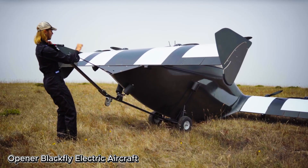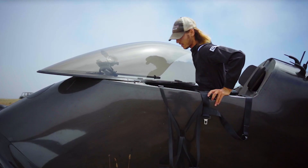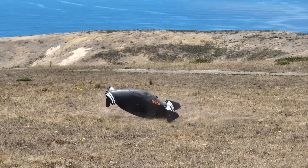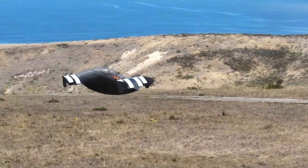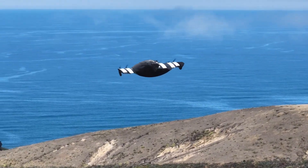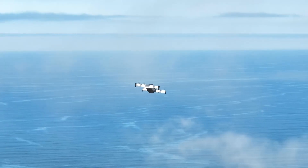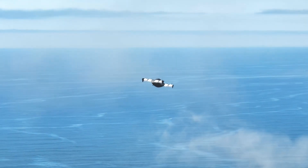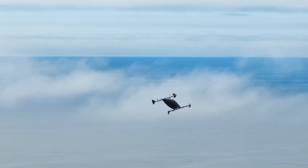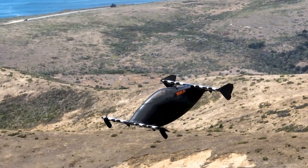The Opener Blackfly is an innovative ultralight aircraft that's turning heads with its avant-garde design and cutting-edge features. Weighing in at just 254 pounds, this electric-powered aircraft falls into the ultralight category, meaning it operates under specific restrictions — it can't fly over densely populated areas or at night. The best part? You don't even need a pilot's license to take it for a spin, making it an accessible and thrilling option for recreational aviation enthusiasts.